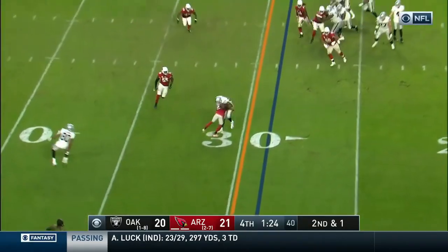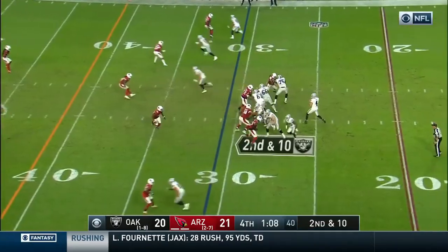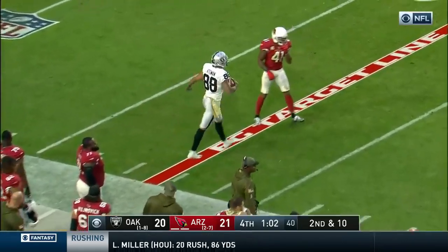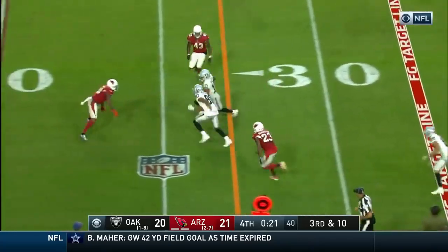Two minutes of clock. Cook is stuck, back on second and 10. Carr puts a man under it near side — it's Cook! To the sidelines. He can't spike it here and won't be able to stop the clock.